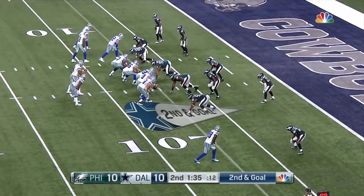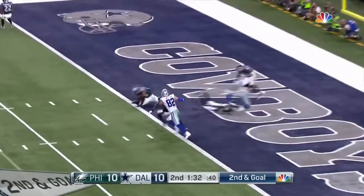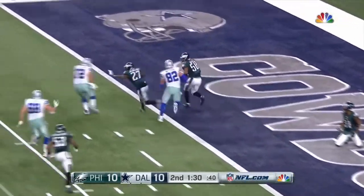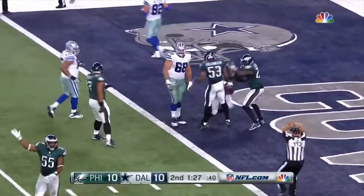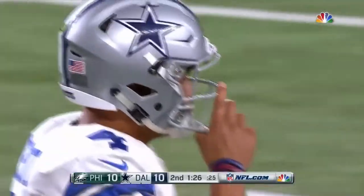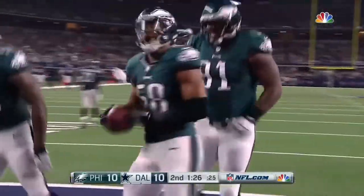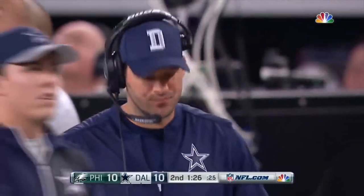Second and goal. He fires — intercepted at the goal line! Hicks thought about running it out, he'll just take a knee and bring the ball out to the 20-yard line. Right over the middle and picked off at the goal line.